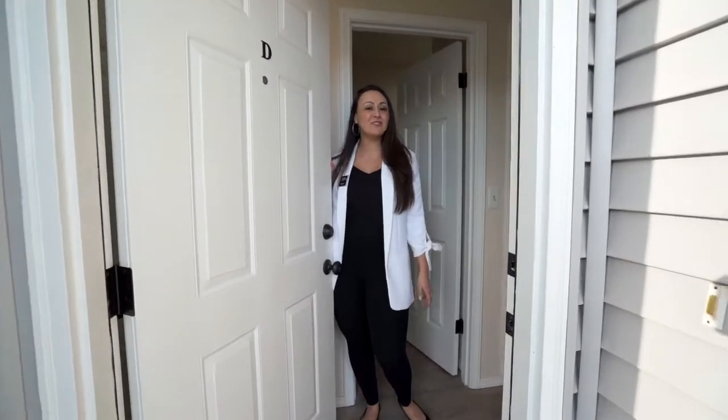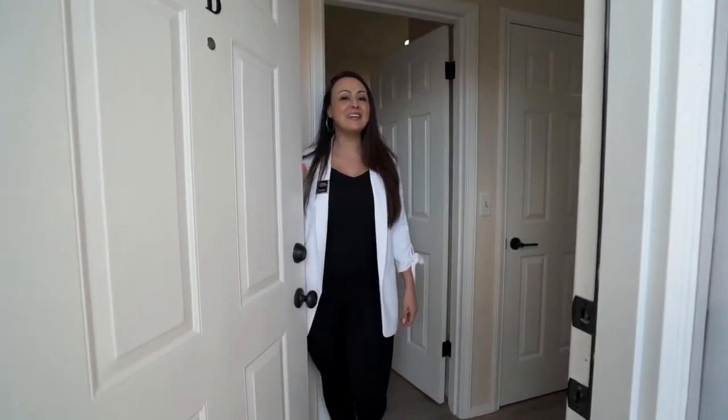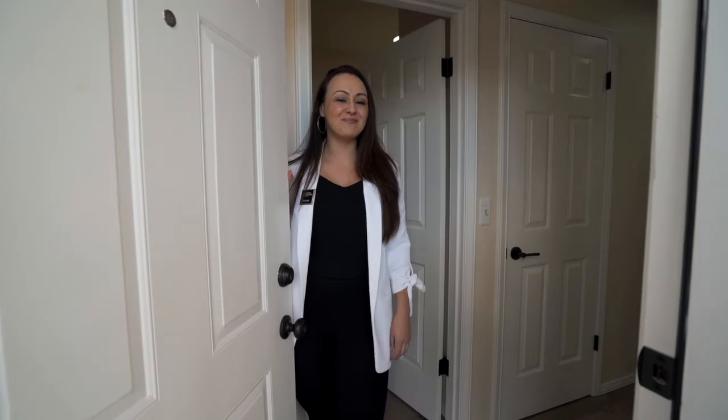Hey friends, it's Vanessa Betancourt with John L. Scott. Welcome to my newest listing here in Everett, Washington. Come in, take a look around.